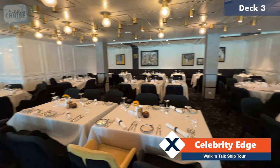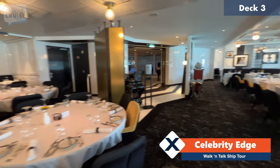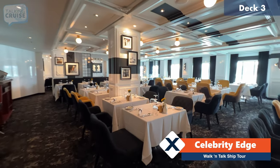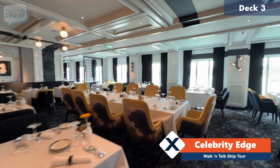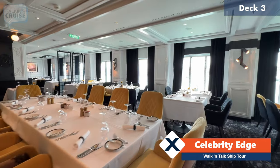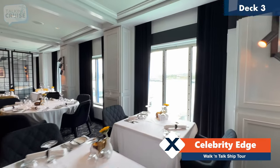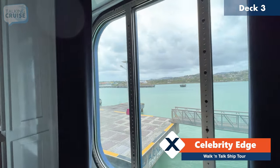One thing you'll notice is that the decor is quite unique in each of the four dining venues, and it is a little more upscale — you get a sense that you're not in a standard main dining room, which I think was the goal all along with the Edge class ships. If you're having dinner early enough in the evening, you might even get one of these tables near the window and get a nice view to the ocean or to your port of call.